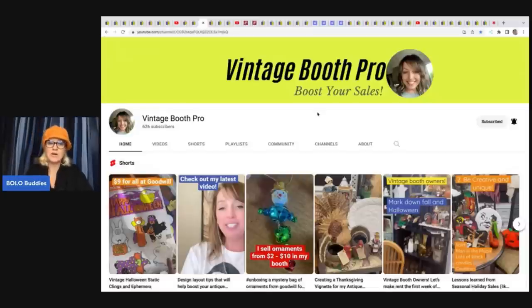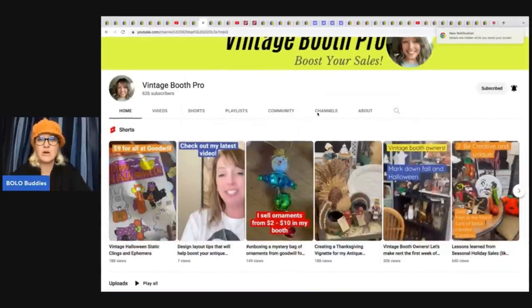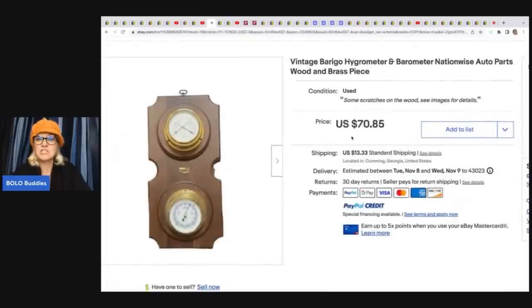Vintage Booth Pro sells on eBay and also has booths at flea markets — check out her channel if you want to learn about booth selling. On eBay she sold this vintage barometer that she got for free off Facebook Marketplace, taking a best offer of $50 plus shipping.